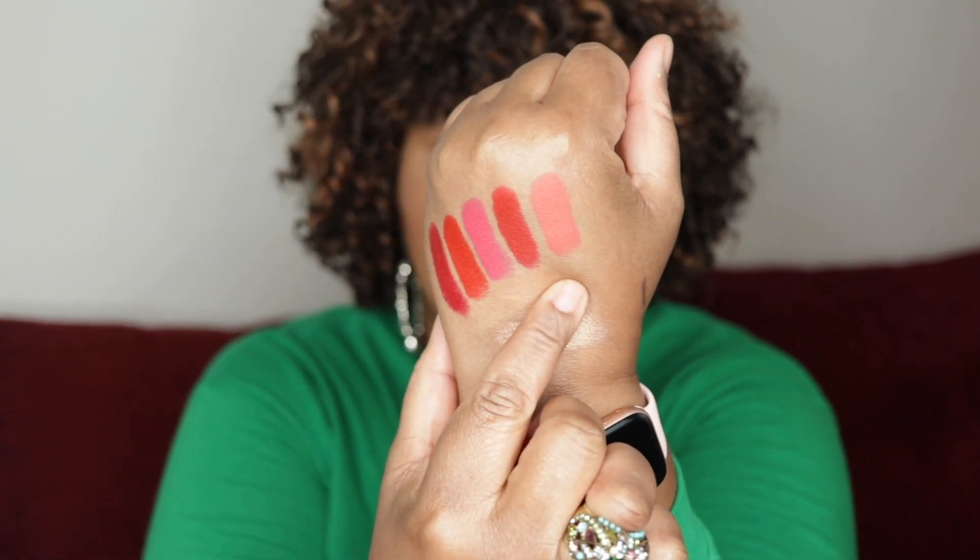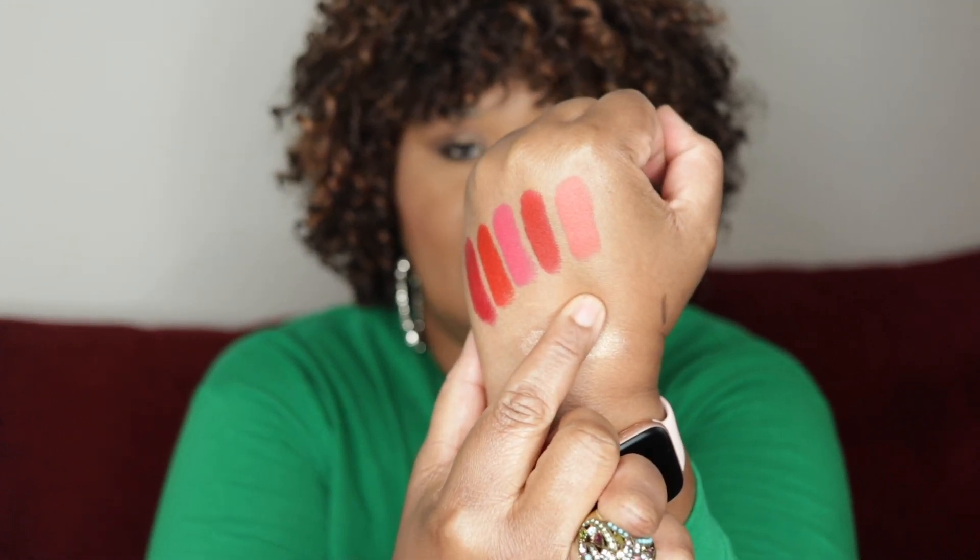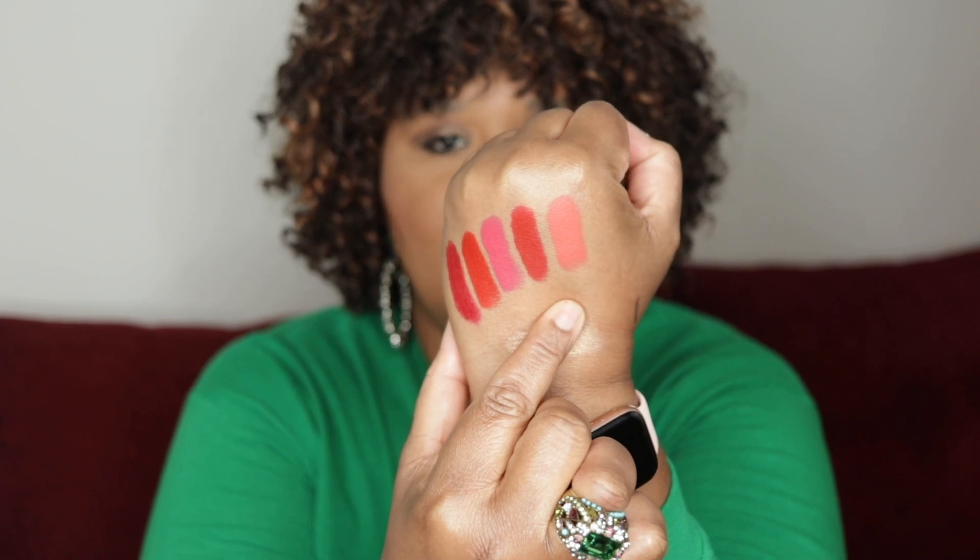Okay, and then we have number 33, Orange Sable. Oh nice — this looks like one of those colors. Here it is — a beautiful coral.